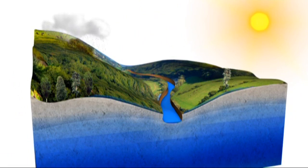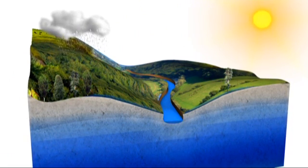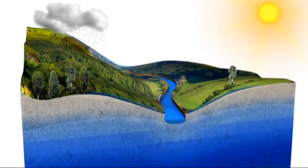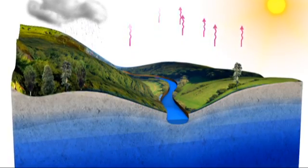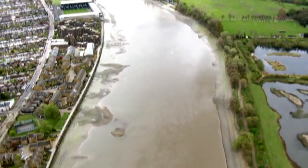In the summer, rainfall is much less effective in terms of boosting supplies. Although summer rainfall tops up river levels in the short term, the ground is too hard for it to soak through to the aquifers. Also, due to the heat, more water is lost to plants and evaporation. So to fill the aquifers and keep the rivers flowing throughout the year, we need steady winter rainfall.